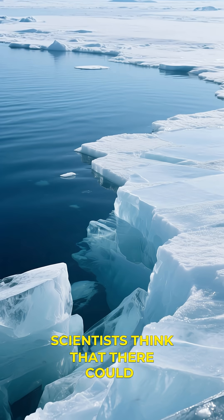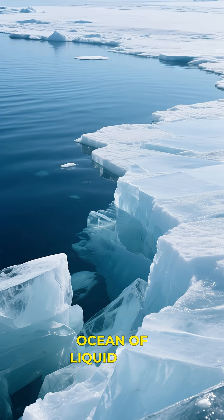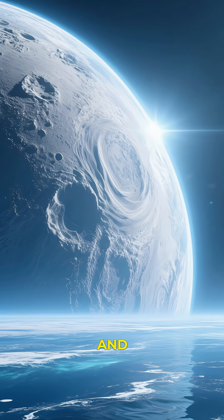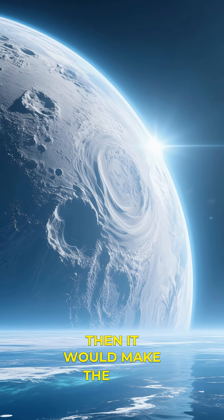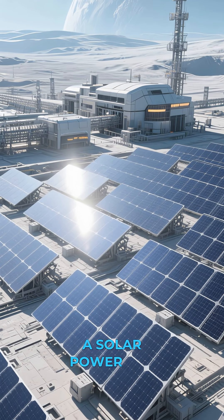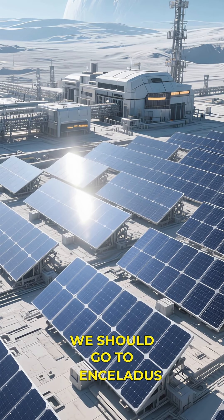Scientists think that there could be a huge ocean of liquid water underneath Enceladus's icy shell. And if that's true, then it would make the moon even more reflective. I'm just saying, if we ever want to build a solar power plant, we should go to Enceladus.